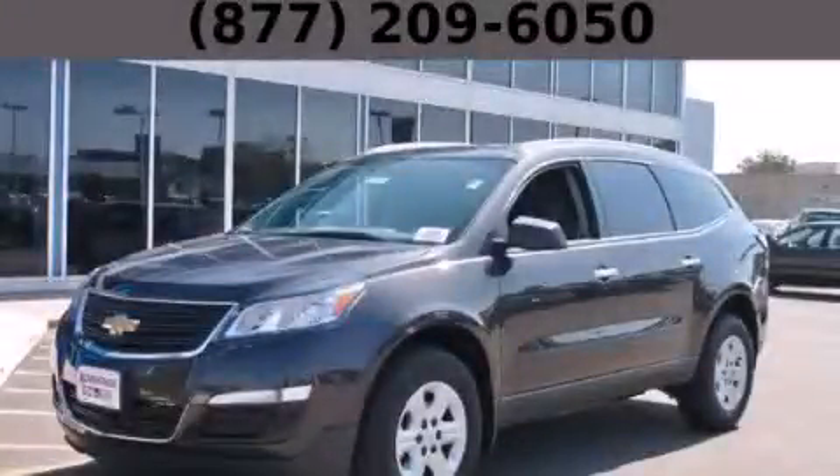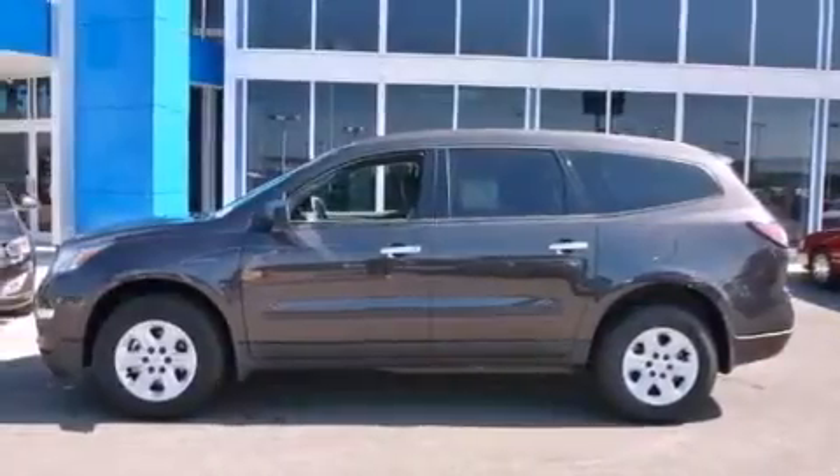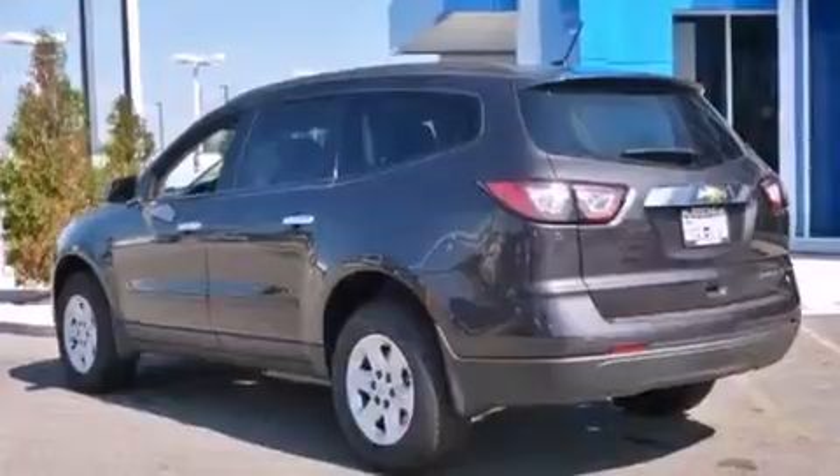This is a brand new 2014 Chevrolet Traverse. Functional utility for a modern lifestyle. It has a 3.6-liter six-cylinder engine and an automatic transmission.